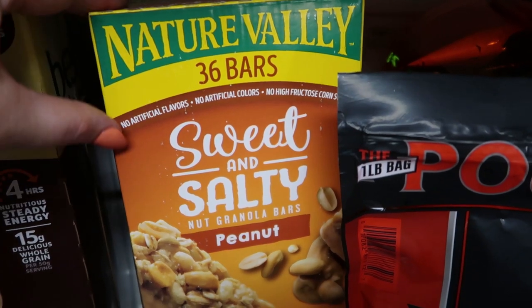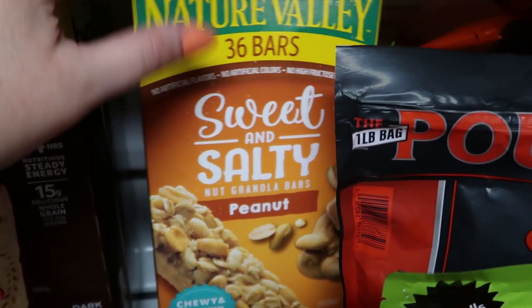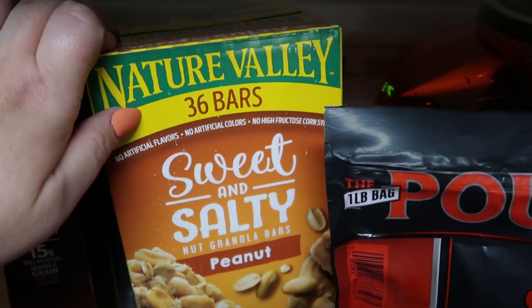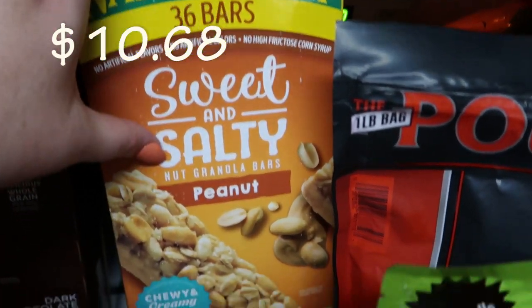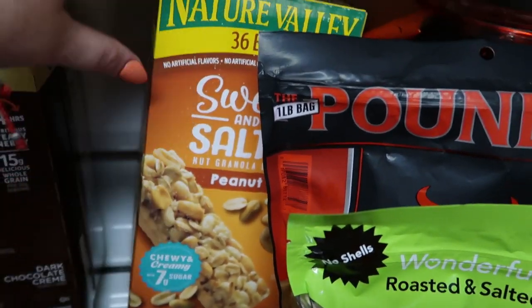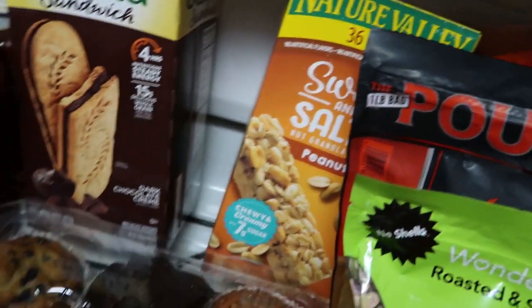Nature Valley — we got the sweet and salty Nature Valley bars, peanut flavor, and there are 36 in here. My husband requested those, and I know my older son said he would eat those too. I'll probably have some of those as well.